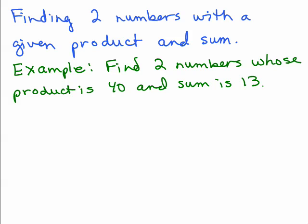Find two numbers whose product is 40 and whose sum is 13. So we're trying to find two numbers that when you multiply them together you get 40, but when you add the two numbers you get 13.